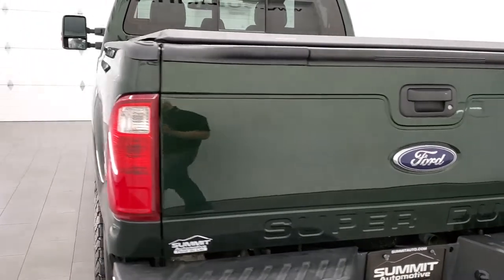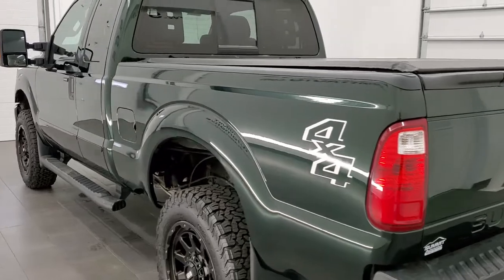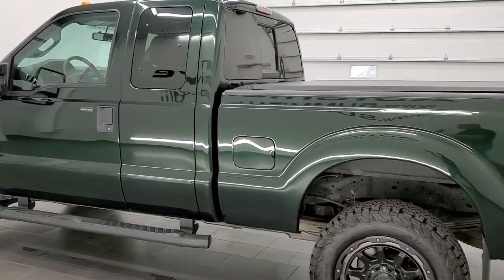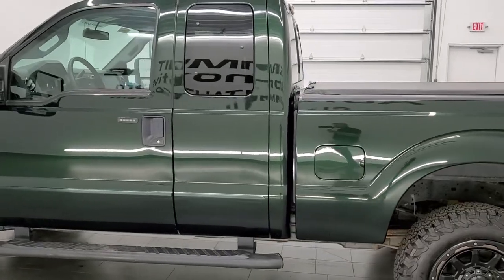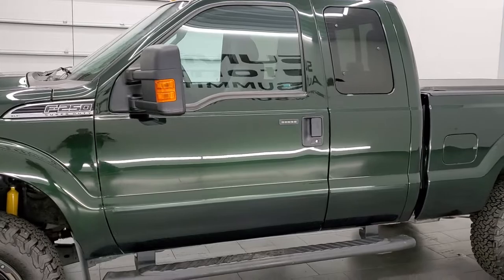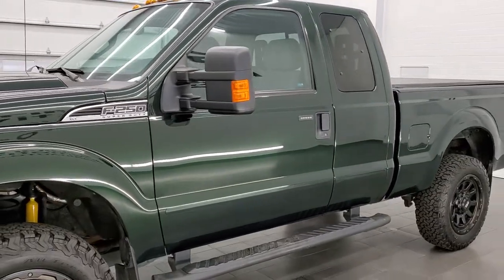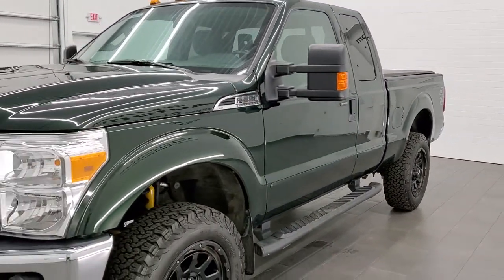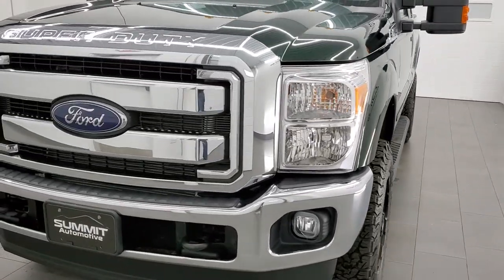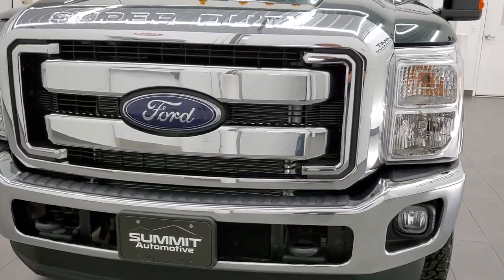This 2016 Ford F-250 Super Cab has the 6.2-liter V8 gas motor. It has been fully safetied and inspected by our service shop, has a fresh oil and filter change. All the fluids have been checked and topped off. It has newer BF Goodrich tires and this truck is 100% ready to go.